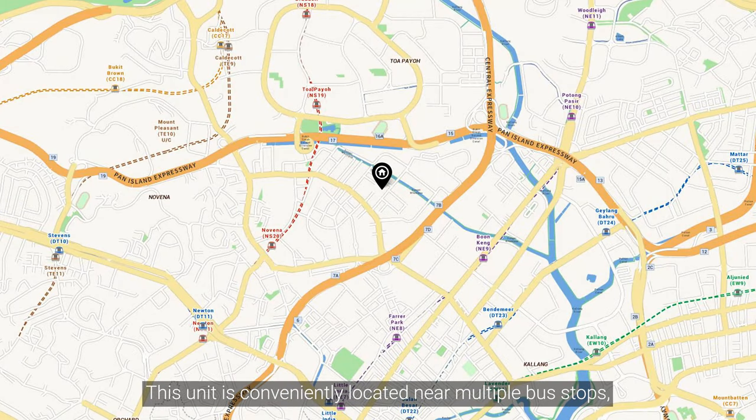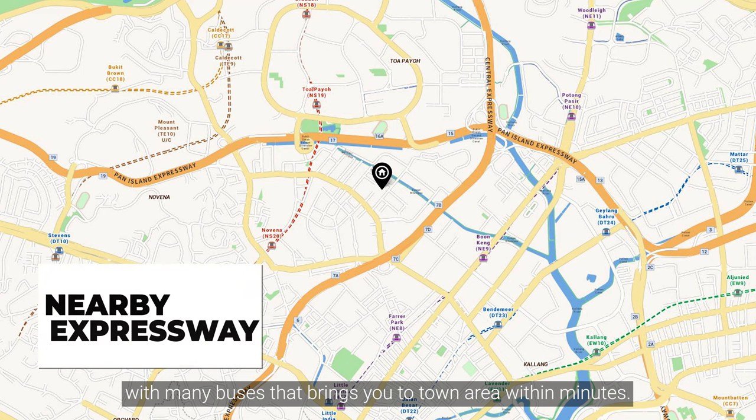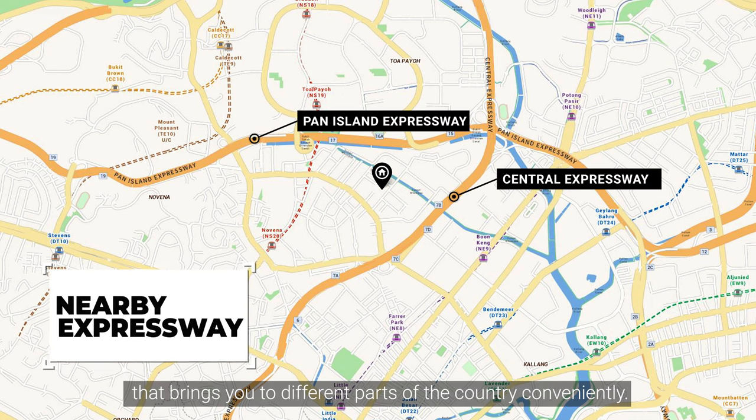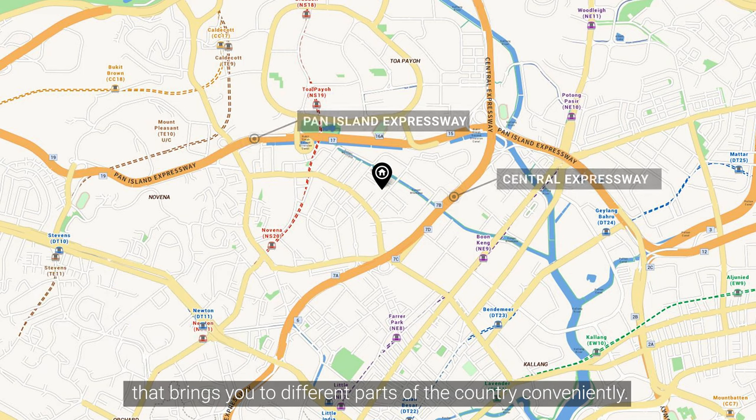This unit is conveniently located near multiple bus stops with many buses that bring you to the town area within minutes. For drivers, good news — it's close to multiple expressways that bring you to different parts of the country conveniently.